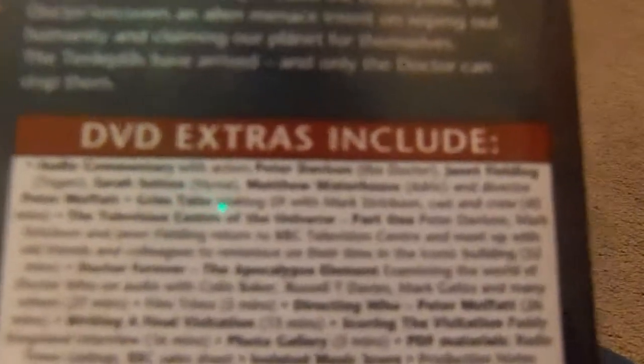The new release has new features including Tales from the Television Centre of the Universe Part 1, Doctor Forever: The Apocalypse Element, and more. Regarding the air dates: the original release printing incorrectly says February 15th through the 23rd, 1982. The new printing correctly says originally transmitted on February 6th, 15th, 16th, 22nd, and 23rd, 1982. The audio is also upgraded from mono to 5.1, and they've updated the production notes too.